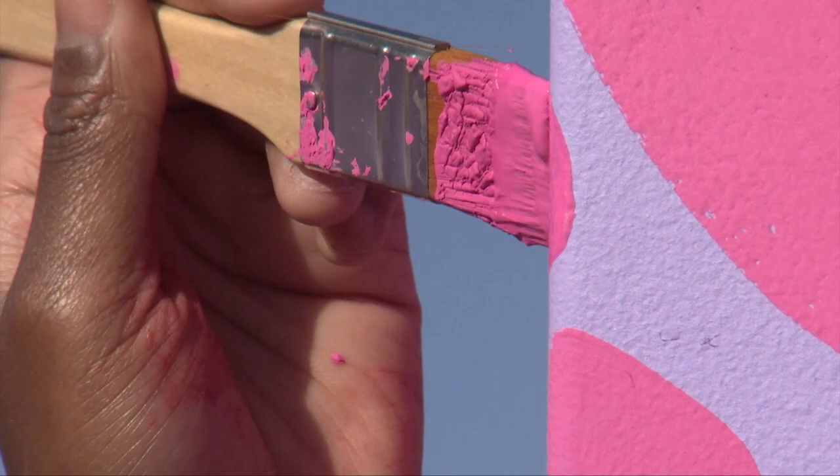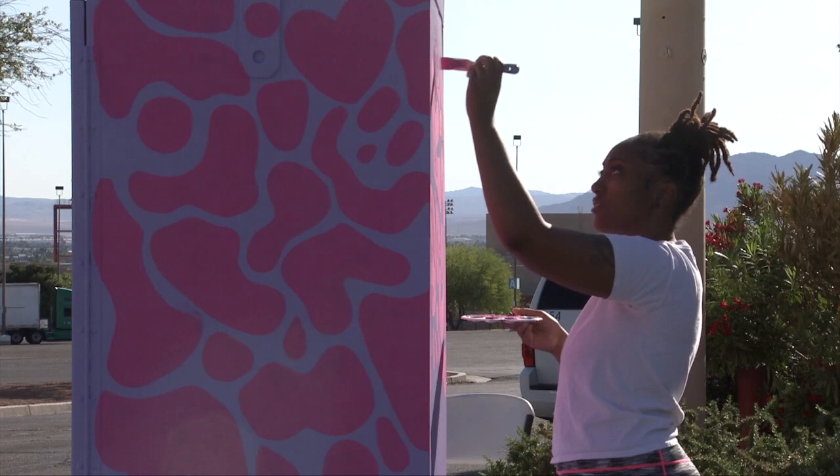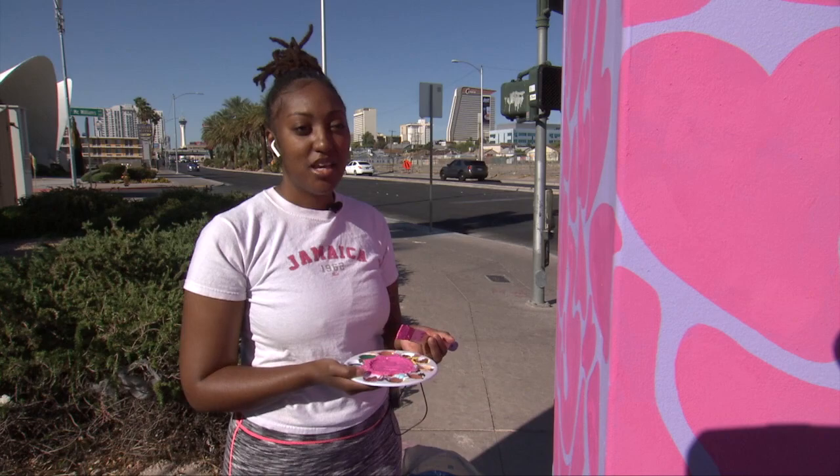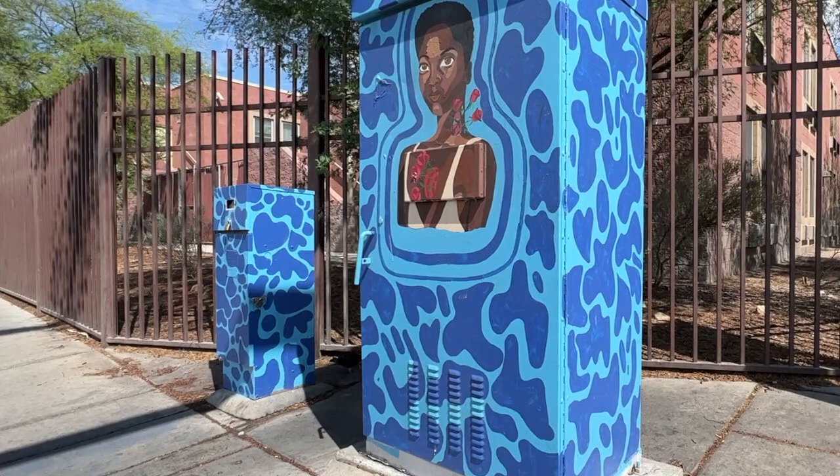This is the first time she has painted a utility box, but she sees it as a great opportunity to not only brighten the area of the city, but to send a positive message to women of color. She wanted to see more representation of the women in her life, so it inspired her to put them in the community so that when other women around here see it, they could feel more positive and encouraged to be confident in themselves.